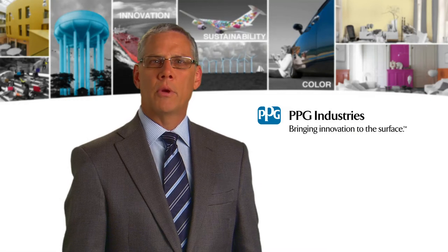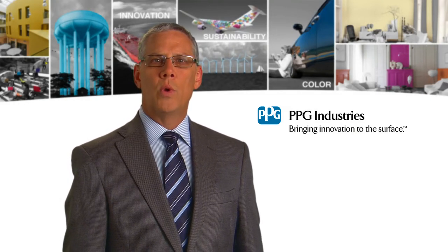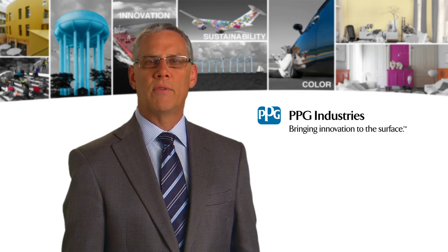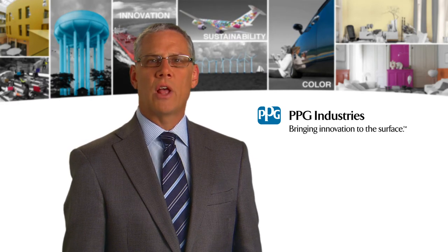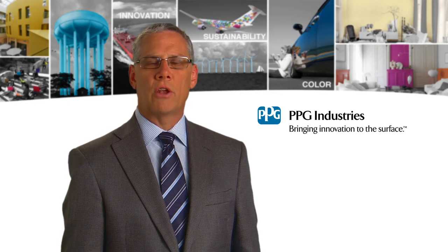At PPG's fiberglass manufacturing plant in Lexington, North Carolina, we installed an energy management system that is reducing energy usage by more than 11 billion BTUs. We've received a $500,000 grant from the North Carolina Energy Office and another $90,000 from Duke Energy.